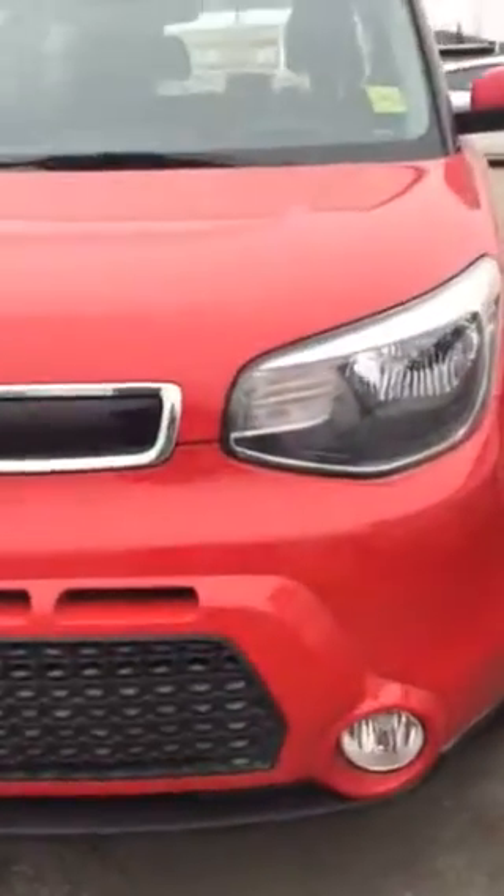It has fog lights, wrap-around headlights, and rims. Both driver and passenger sides have light-up mirrors. I particularly like this red one because it has the two-tone black feature, which separates it nicely.